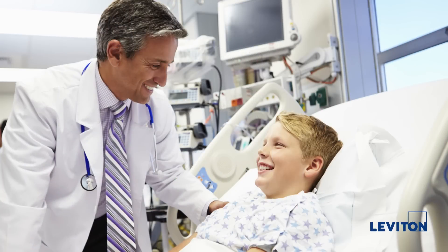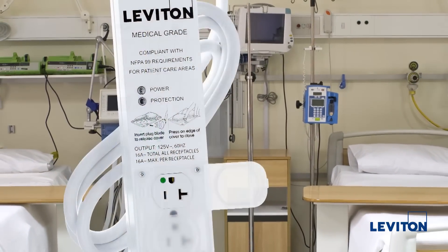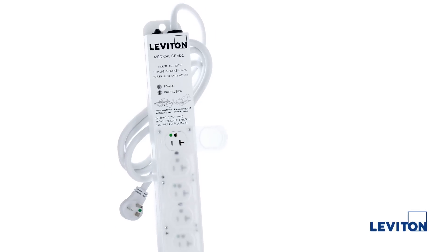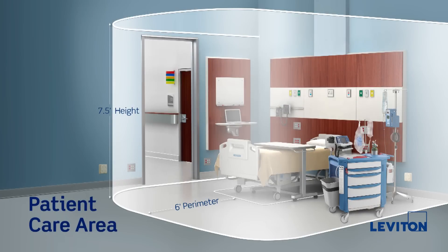This ensures the highest level of safety for patients, facility staff, and the connected equipment. It is important to note that medical grade power strips are not the same as power strips that are sometimes referred to as hospital grade. Medical grade strips go beyond hospital grade requirements, as hospital grade power strips do not meet the low leakage current requirement and are not approved for use in patient care areas.